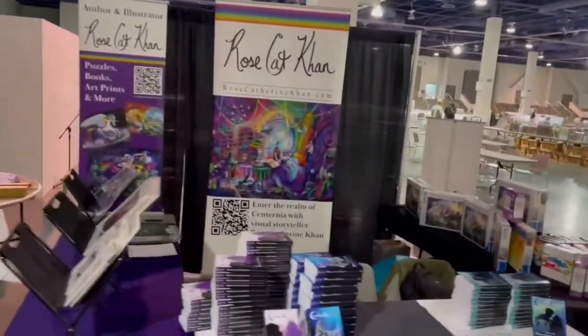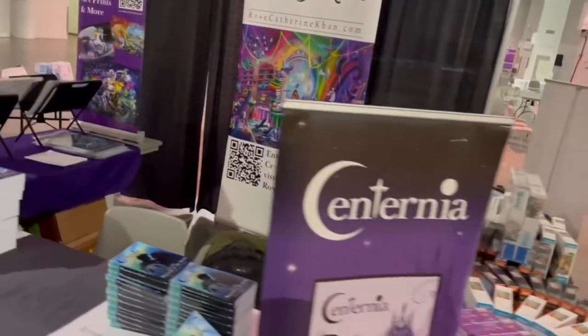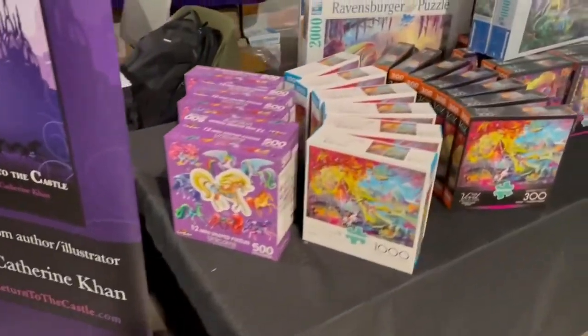We're here for setup for PuggleCon and we've got the booth set up. It's been a very exhausting day — over 12 hours worth of travel — but we're all set up and we're going to go get dinner.